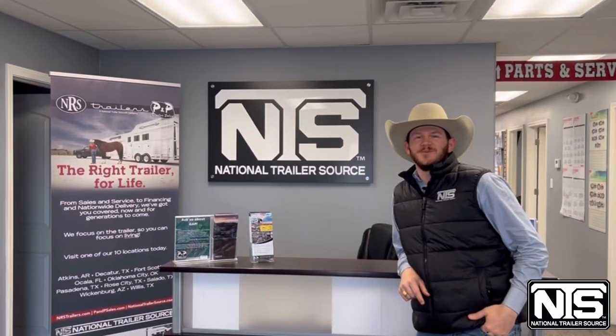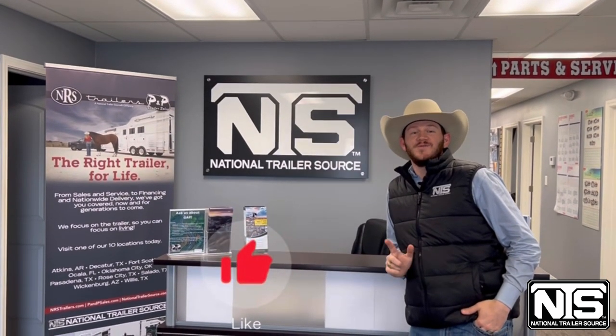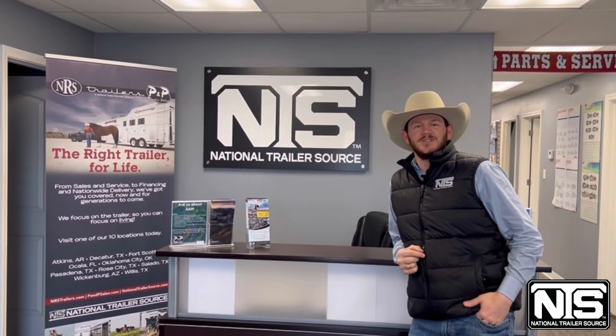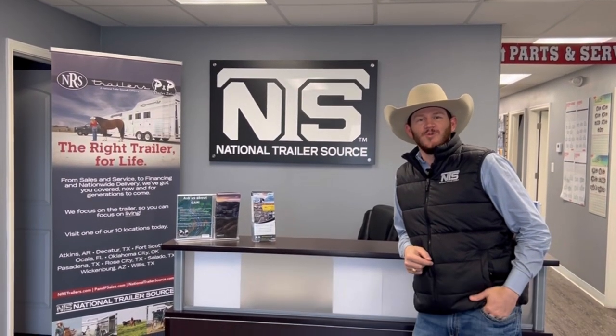Thank you all again for joining me on another episode of In the Box with Clayton. Make sure you give this video a like and follow me on Facebook and YouTube for the latest inventory. Give me a shout at 409-769-7993. We'll hook you up.